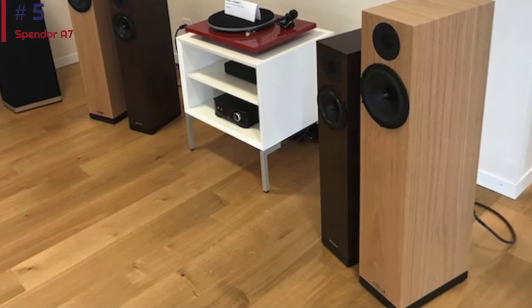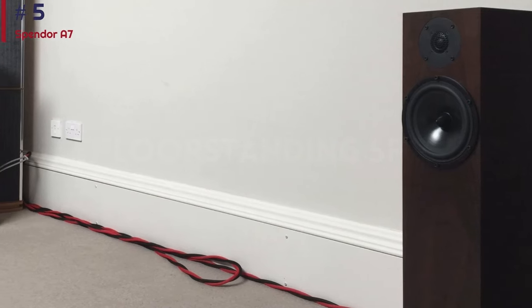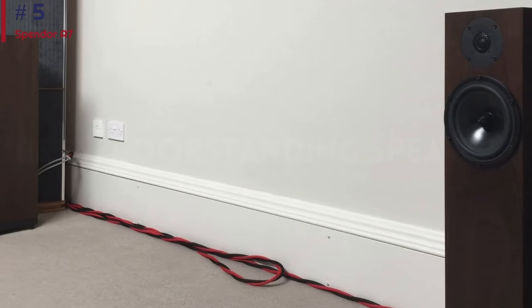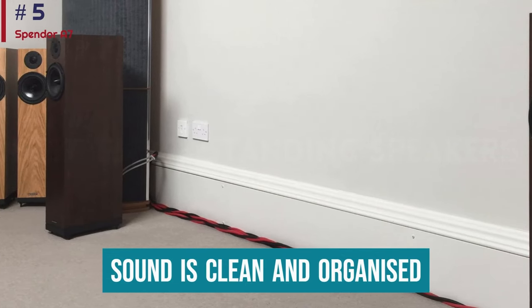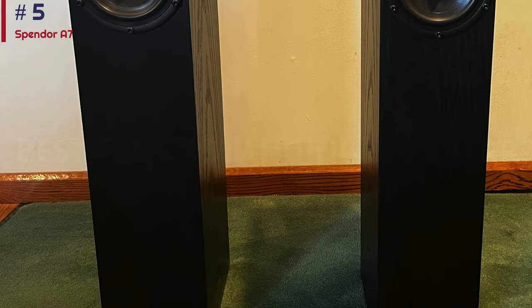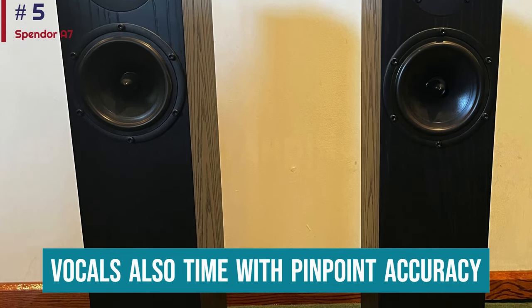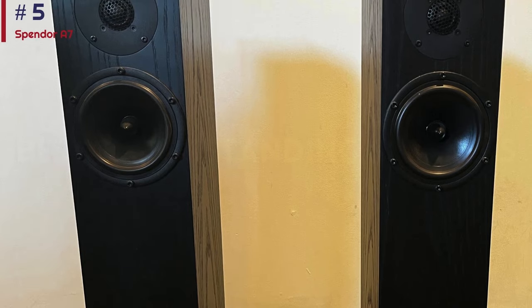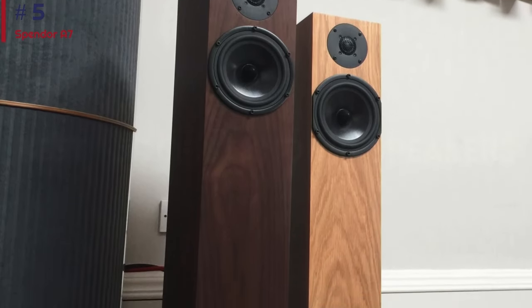There's a stunning level of detail on show. Each instrumental strand and vocal quirk is laid bare — musicians, watch out, there really is nowhere to hide. The sound is clean and organized, while still packing plenty of punch to keep things entertaining. Vocals are a particular highlight. They time with pinpoint accuracy and are immensely transparent, without ever sounding too clinical. They're still full of expressive melodies and undulating dynamics that will keep your head nodding.